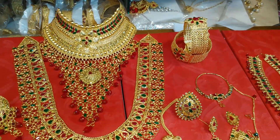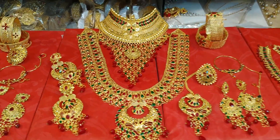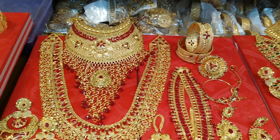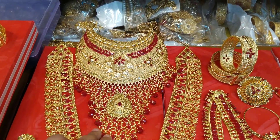The price is $1,000. This is a bridal set. This is gorgeous.